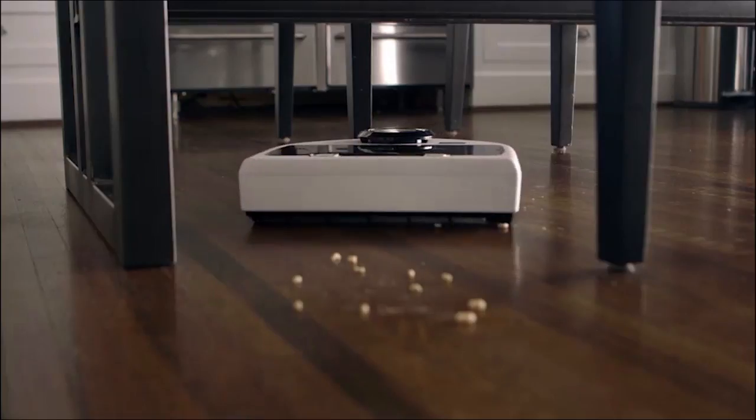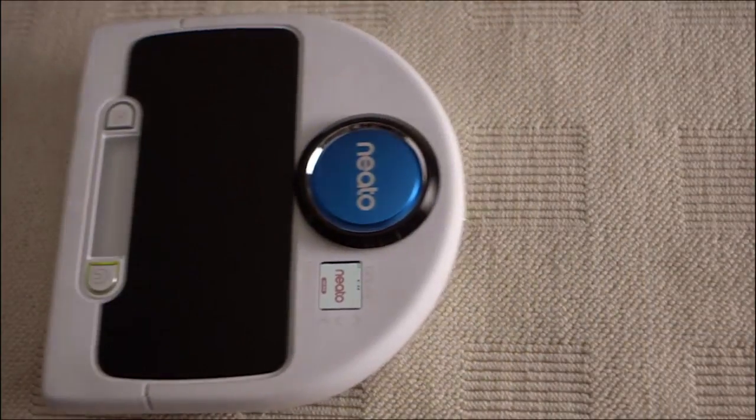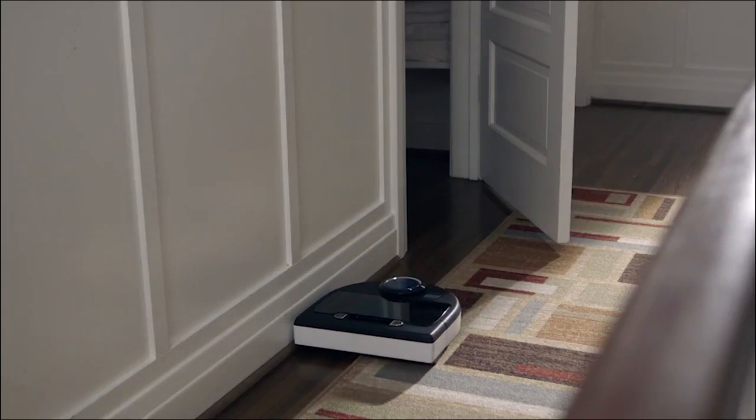Neato's SpinFlow PowerClean technology combines potent suction and precision brushes to leave hard floors, carpet, and even baseboards immaculately clean.